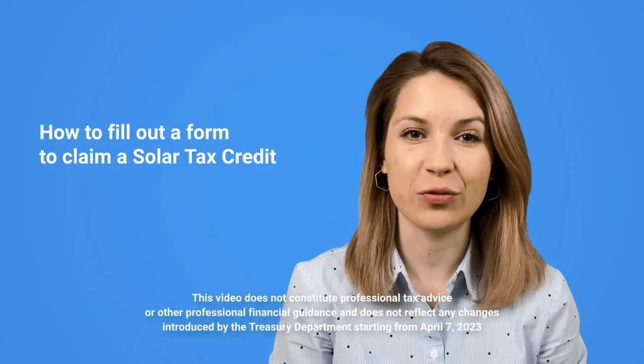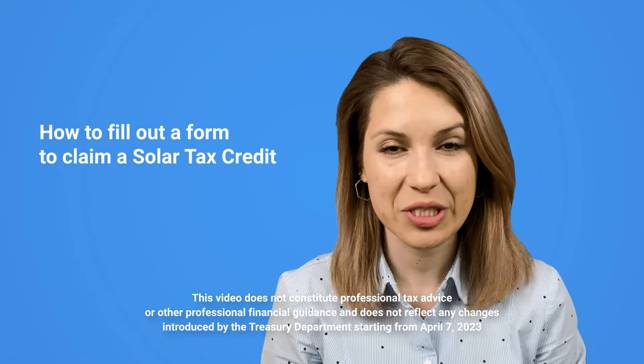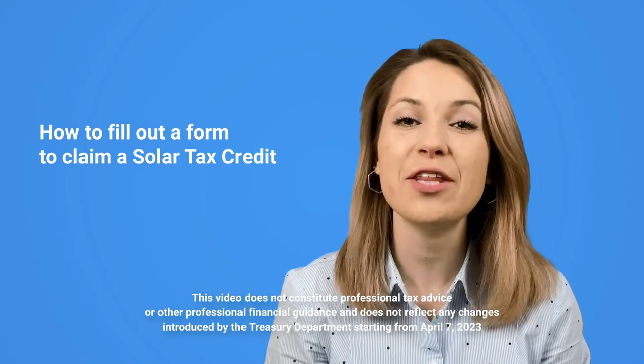Have you already claimed your taxes? Didn't you forget about the solar tax credit? Actually, claiming it is less difficult than it seems to be. This is Tanya from A1 Solar Store and today I'll show you how to fill out a form to claim a solar tax credit for your solar system in 5 minutes.